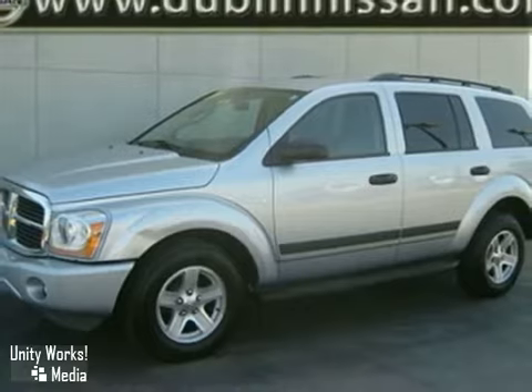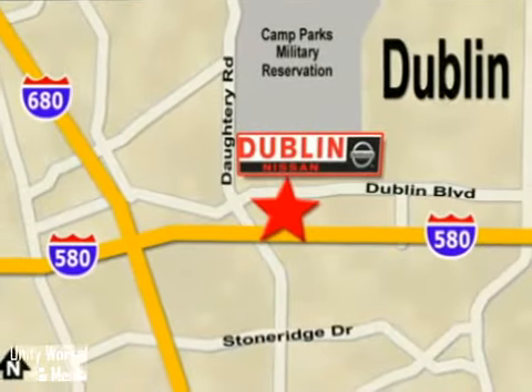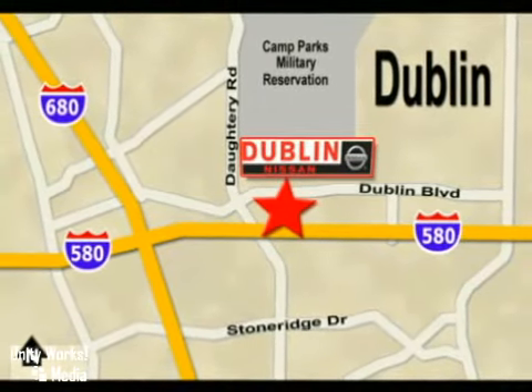Come on out and take it for a test drive. Dublin Nissan is your final destination for all your automotive needs. We are conveniently located at 5510 Scarlett Drive in Dublin, California.